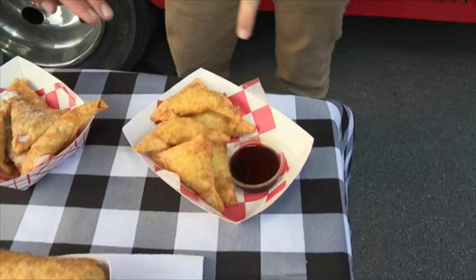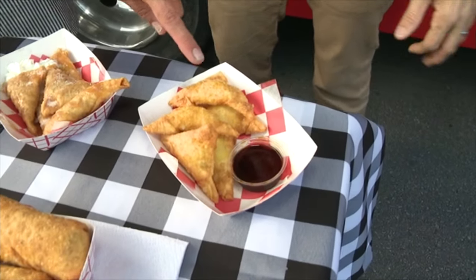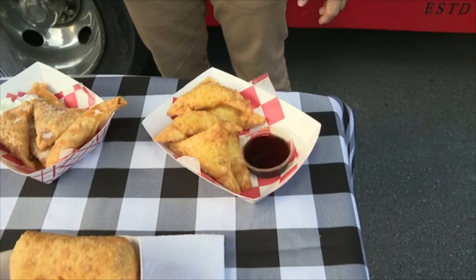So we have cream cheese Rangoon — it's cream cheese and scallions with our homemade soy ginger garlic sauce, so it's kind of sweet and salty.